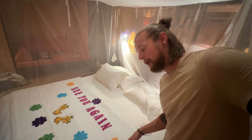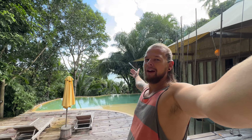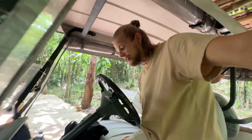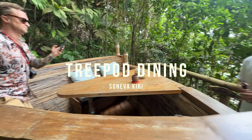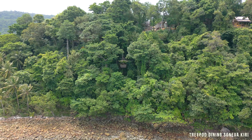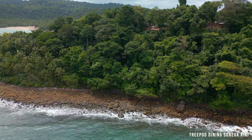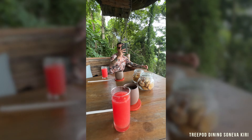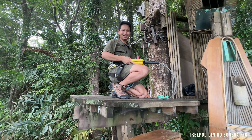Thank you guys for hosting me — it has been amazing, see you again. It's the last morning here at Soneva. Before checking out today we have one last thing: the tree pod — a place to eat hanging in the trees. Let's go through the jungle to the tree pod. And this guy comes with the zipline! Now we're leaving — bye bye!